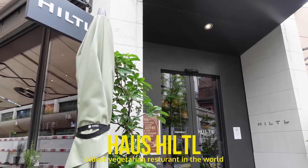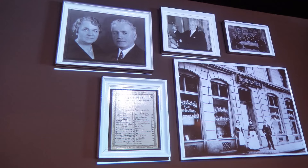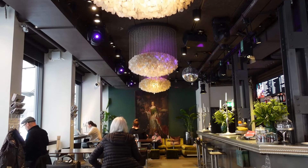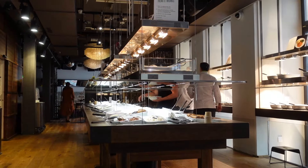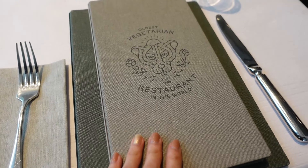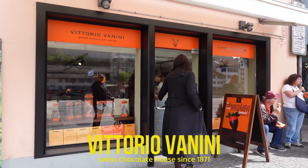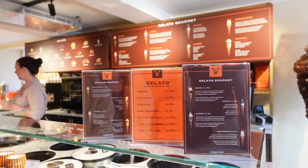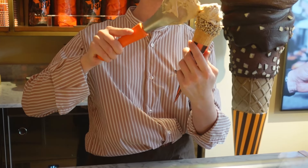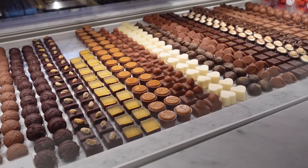Hiltl holds a Guinness World Record as the oldest vegetarian restaurant in the world, founded on 3rd July 1898 in Zurich. It continues to be managed by the fourth generation of the Hiltl family today. You can either choose to enjoy an all-you-can-eat buffet or reserve a table for sophisticated service in the à la carte restaurant where exclusive signature dishes are served. In the charming Niederdorf district of Zurich's Old Town is the renowned Café Schober, where the culture of Swiss chocolate has been celebrated since 1871. They serve some really amazing gelato and chocolates — I highly encourage you to try.